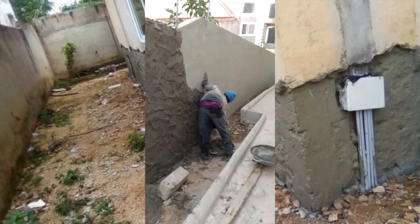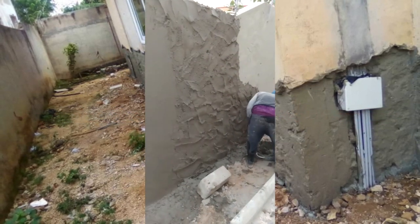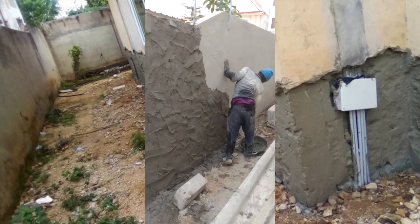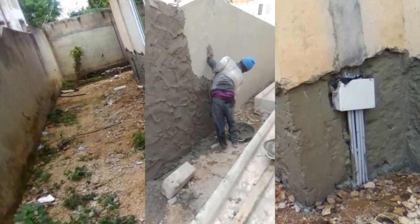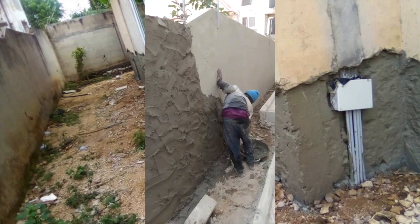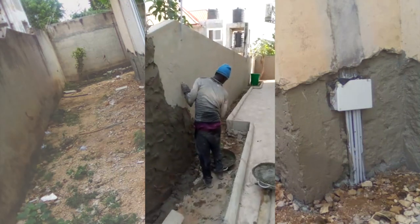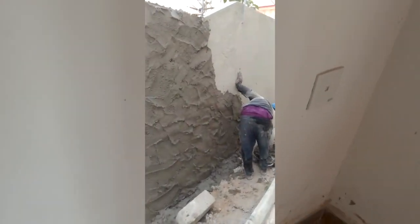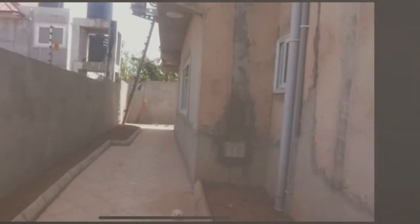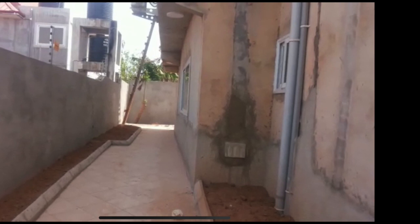During the application of the mortar, someone noticed that the masons were having a hard time applying the mortar because it kept falling off the wall. That person asked them about it but they ignored the issue and kept applying the mortar. The mortar kept falling but they just kept picking it up and slapping it back on the wall.